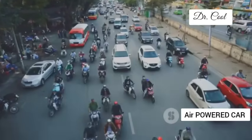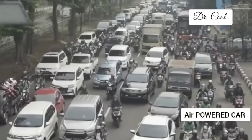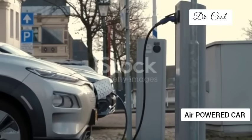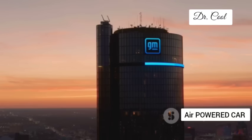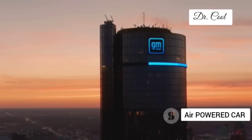Yo, it's Dr. Cool. Hold on to your hats, petrolheads, because the car world is on the verge of a seismic shift. Forget your electric this and your hybrid that — the future might just be powered by good old-fashioned air, and leading the charge is none other than General Motors, the American automotive giant, with their groundbreaking compressed air engine.